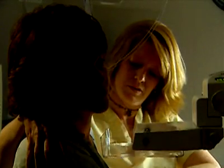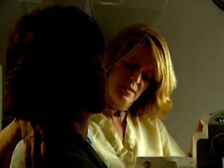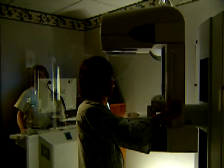Susan feels the compression during imaging. Using digital mammography instead of film, images of Susan's breast tissue are sent to on-site workstations for immediate examination.